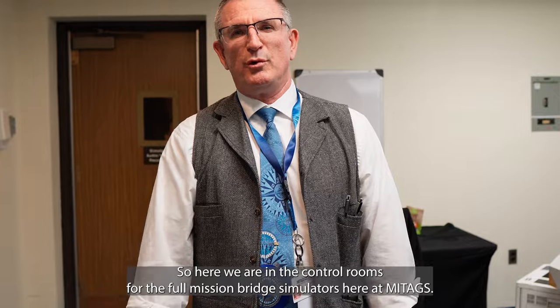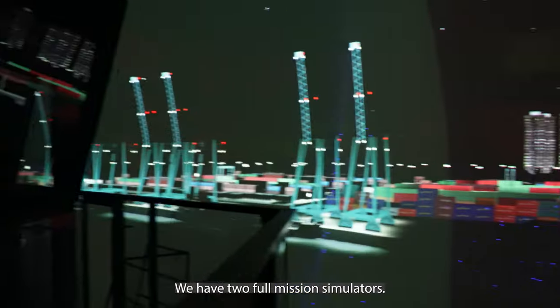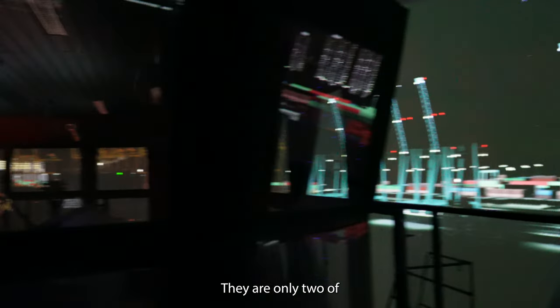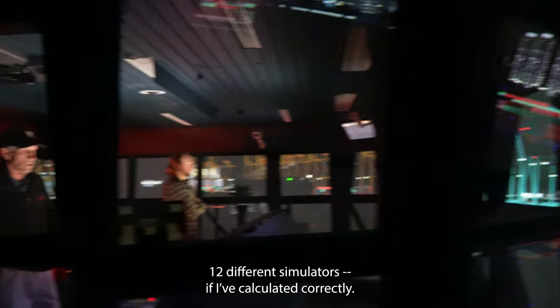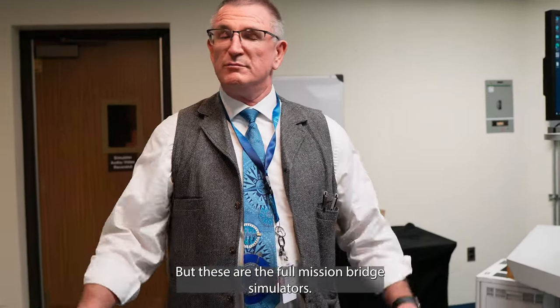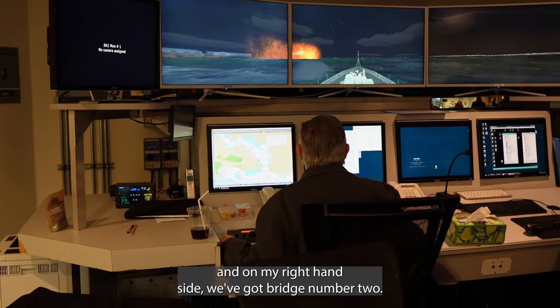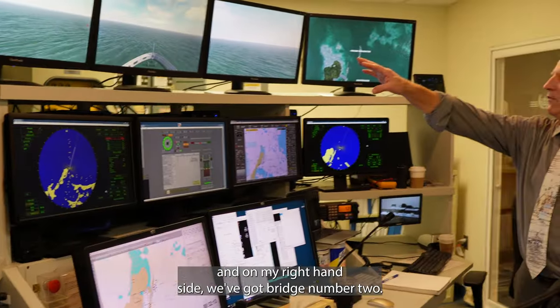Here we are in the control rooms for the full mission bridge simulators here at MyTags. We have two full mission simulators — they are only two of 12 different simulators — but these are the full mission bridge simulators. On my left-hand side we've got bridge number one and on my right-hand side we've got bridge number two.